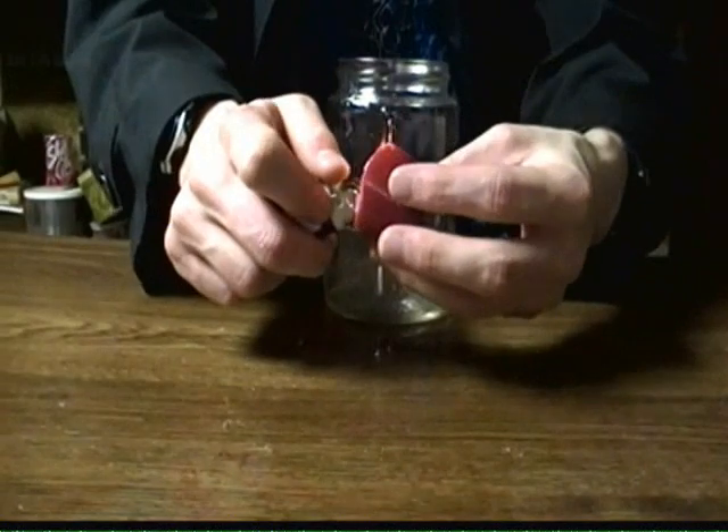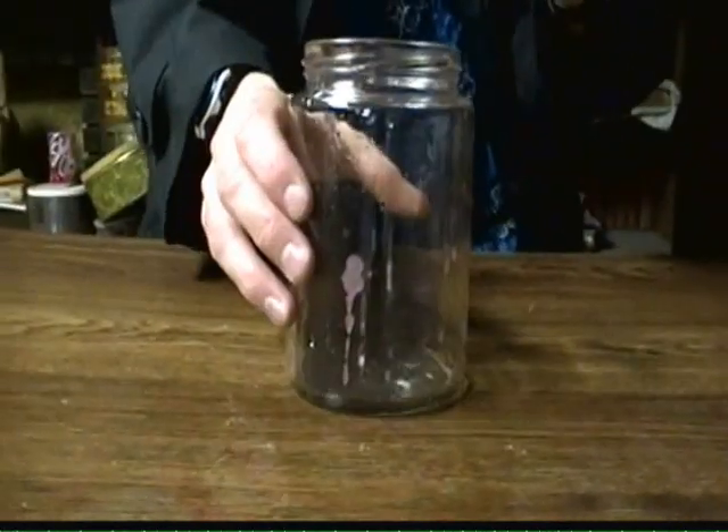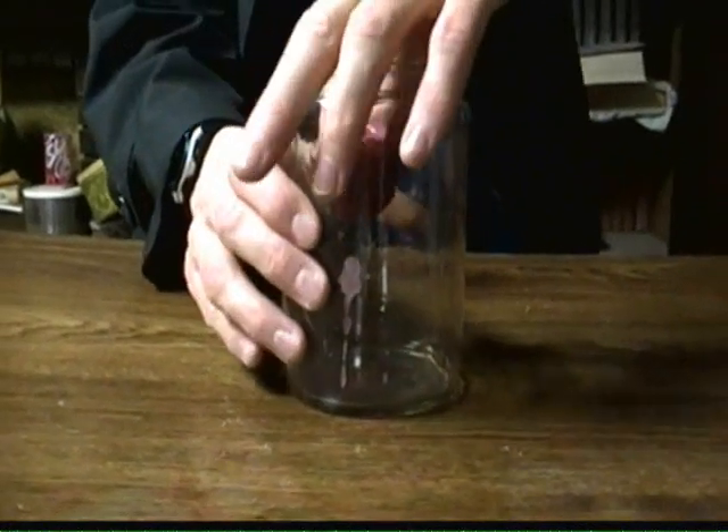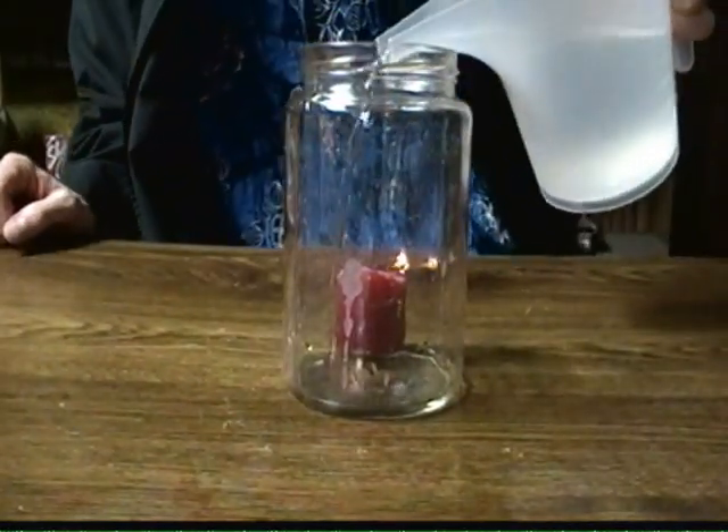Now, that's pretty impressive footage, but as a scientist, I want to see if I can repeat that right here, right now, right in front of me. We can test this by taking a jar, taking a candle, lighting the candle on fire, placing the candle in the jar, and then pouring water into the container.